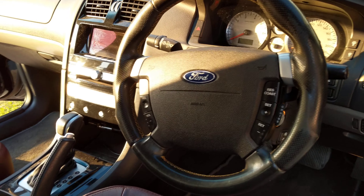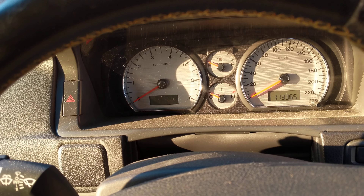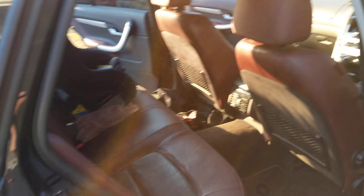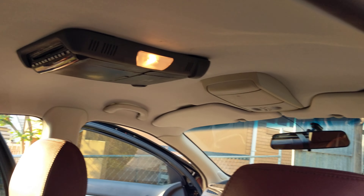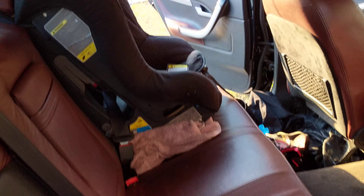It's all in pretty good condition. It's got 113-and-something thousand K's on it. Everything works. It's got the DVD player instead of the sunroof, which works. I just don't have the headphones for it.